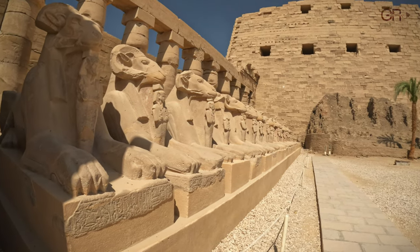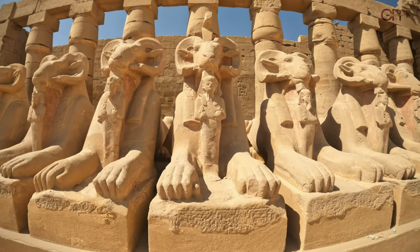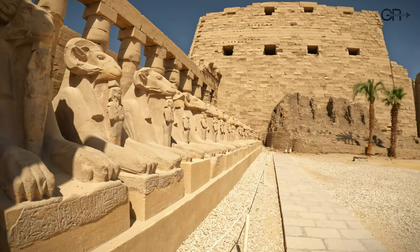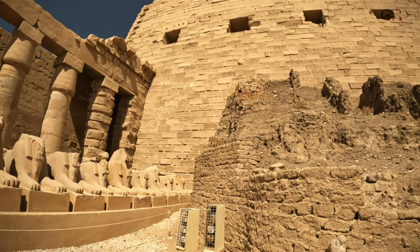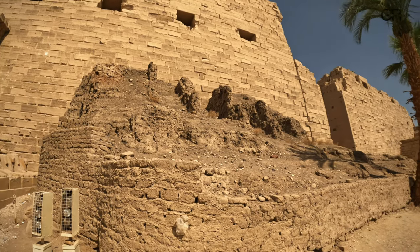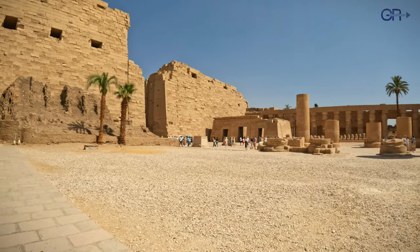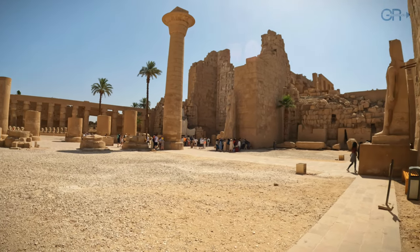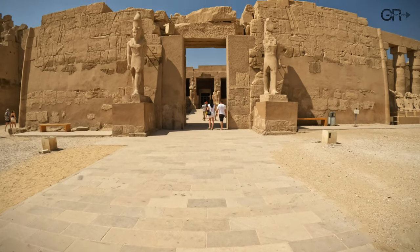Inside the temple complex, the sphinxes continue their silent watch. You can see how the massive walls were constructed using large earthen ramps, an ingenious method to lift the heavy stone blocks into place. Each structure within tells a story of the ancient civilization that once thrived here.